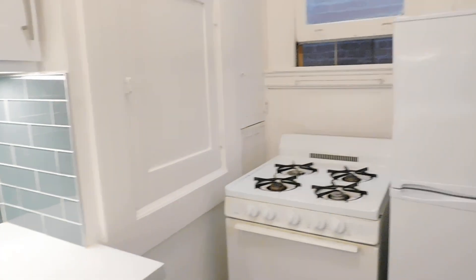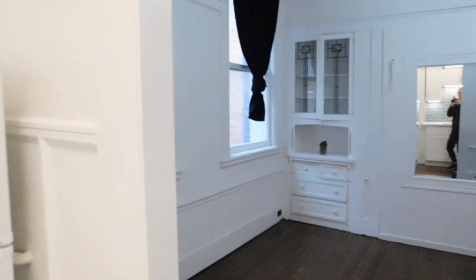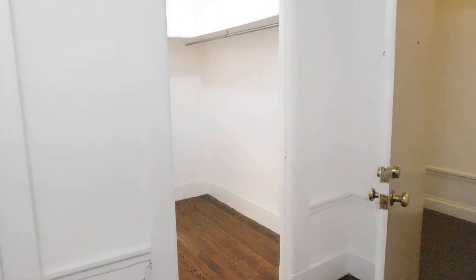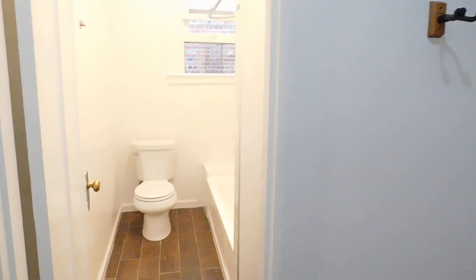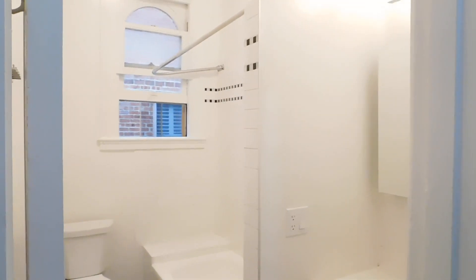We have a gas stove and a fridge. And then there's another big closet — this is a walk-through closet, because once you pass through it you have the full bath. It's a shower over tub.